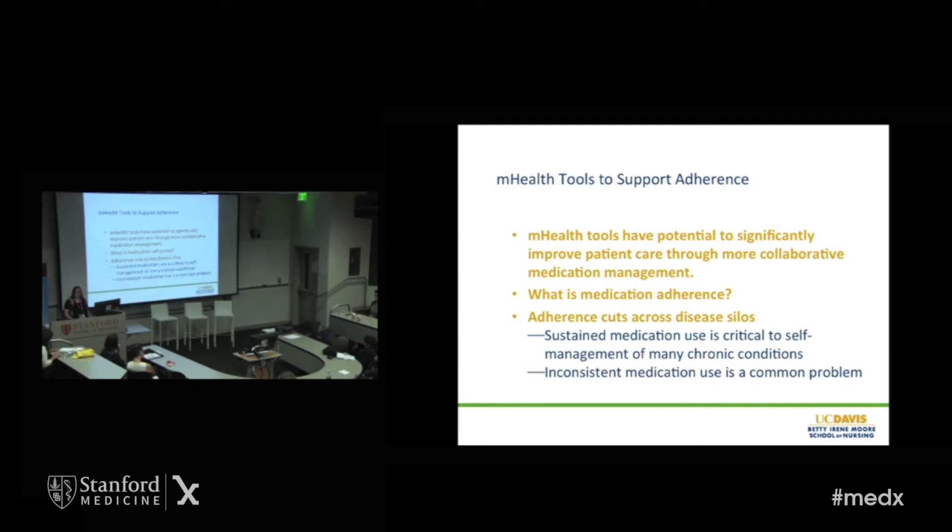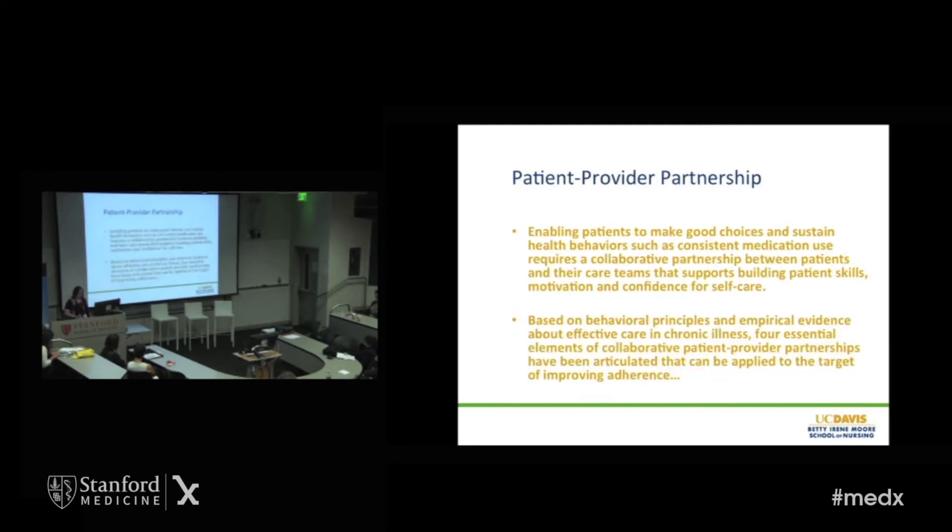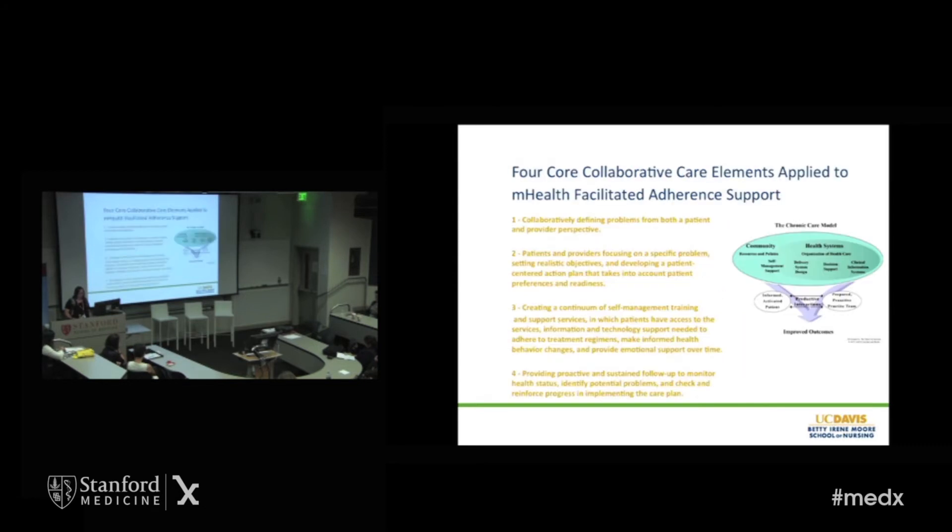Adherence is something that cuts across a lot of chronic conditions as well as acute situations like smoking cessation. Inconsistent medication use is a really common problem, as any of us who've ever been prescribed a medication long-term could attest to. I really feel like we need a patient-provider partnership that enables patients to make good choices and sustain the health behaviors that they want to — for example, consistent medication use, but also many other self-management behaviors. I look at the chronic care model that Ed Wagner at Group Health has rolled out nationally and internationally — matching a prepared, proactive care team with an informed and activated patient.